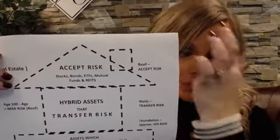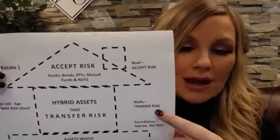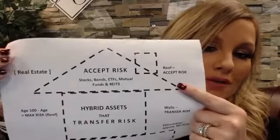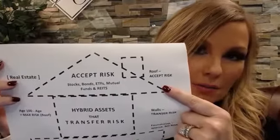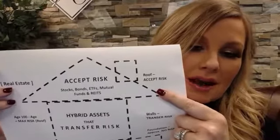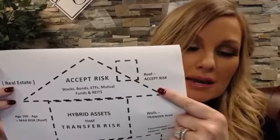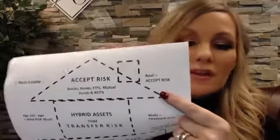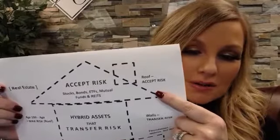The wall of the house contains the hybrid assets. And then we have the roof of our house, and the roof is what you and I know as the market — stocks, bonds, ETFs, mutual funds, REITs, or any variation of those five separate types of investments.